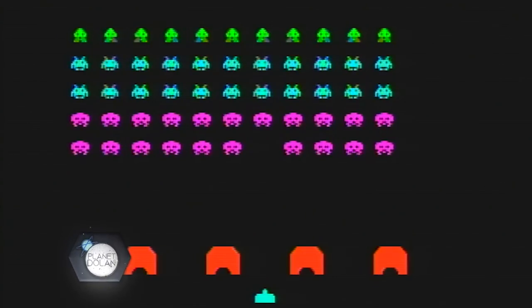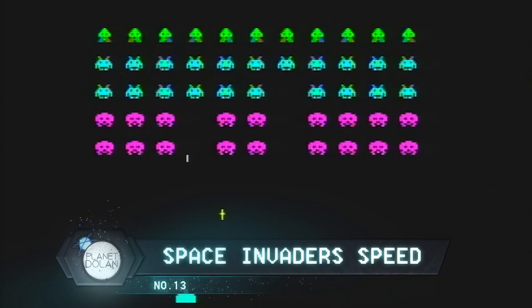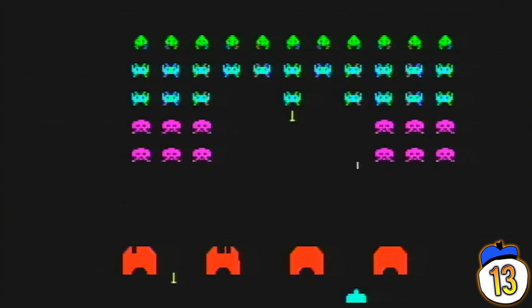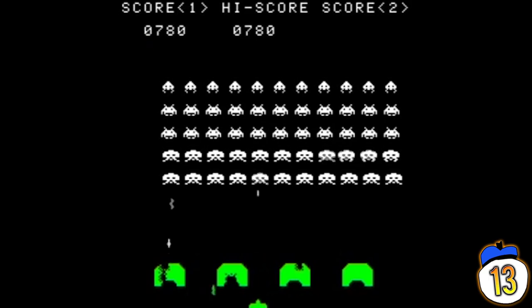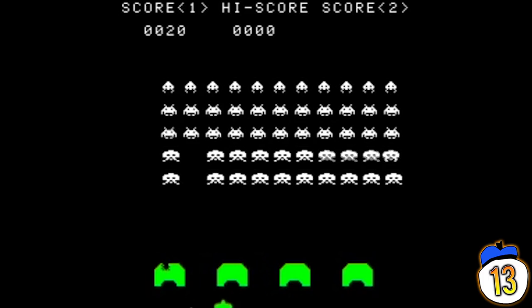Number 13: Much of the development of Space Invaders involved creating the custom hardware it needed to run on. No system was strong enough to handle the game as it was designed, so the system had to be built completely from scratch. And even that wasn't enough — the enemy spaceships couldn't move as fast as intended, and as a result they would speed up as the player eliminated them. Despite this being a hardware limitation, they decided to keep this as a core gameplay feature.